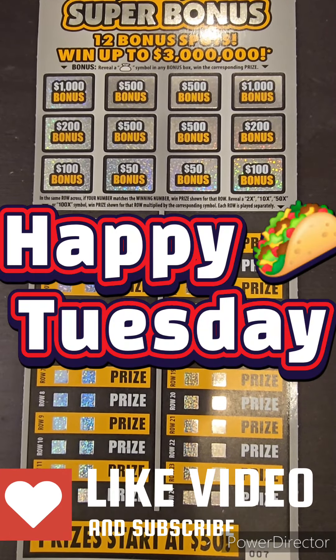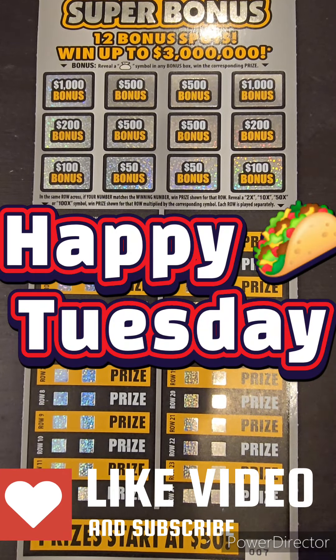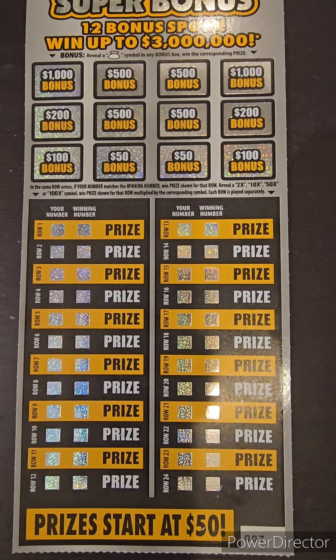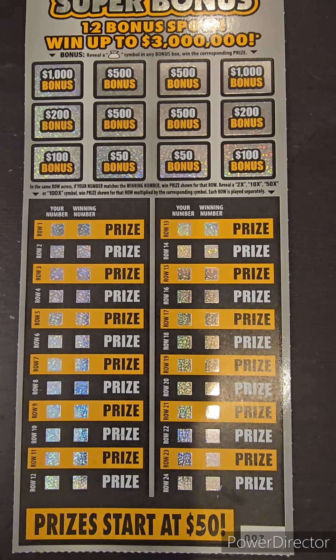What's going on everybody? Happy Tuesday. We're back at it again with another one of our $30, $3 million super bonuses. Ticket number 7. We lost on ticket number 6 yesterday. Let's see if we can't make up for it today.